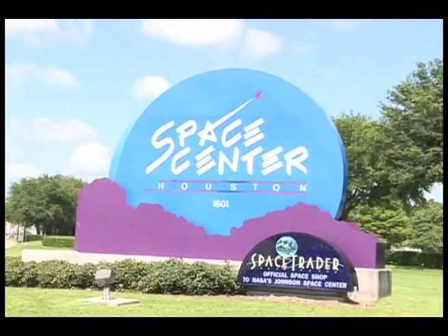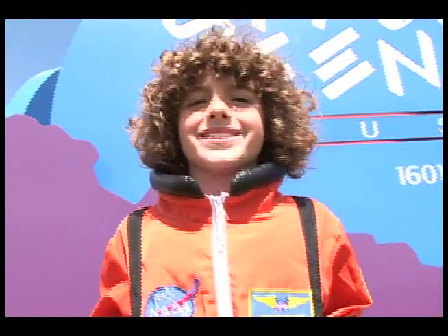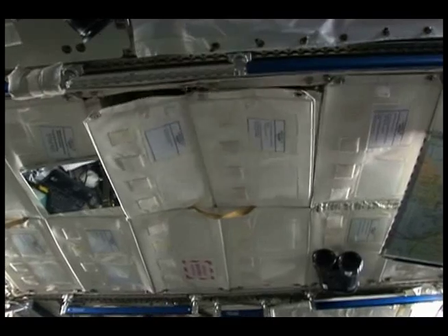I'm here at the Johnson Space Center. We're working with NASA to find out how astronauts live in space. Have you ever wondered how astronauts live in space, or why they would even want to?